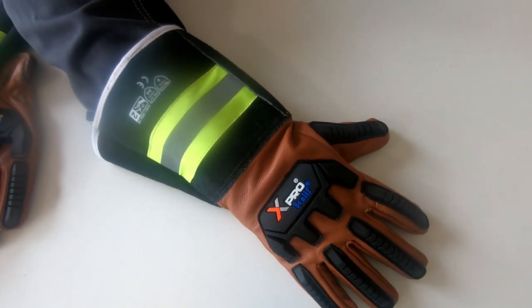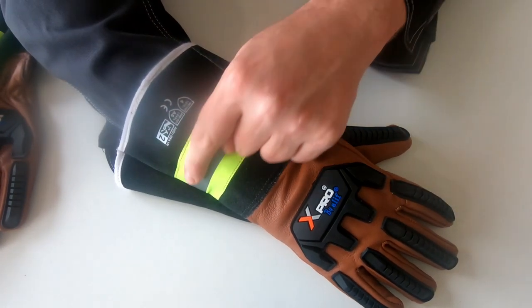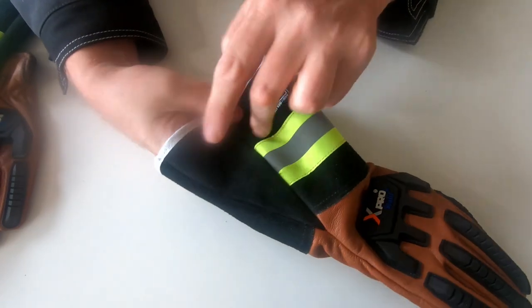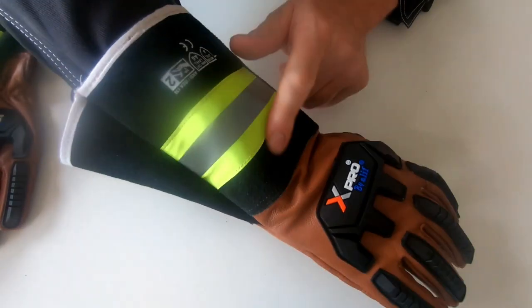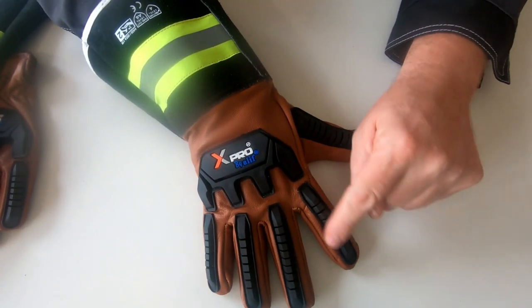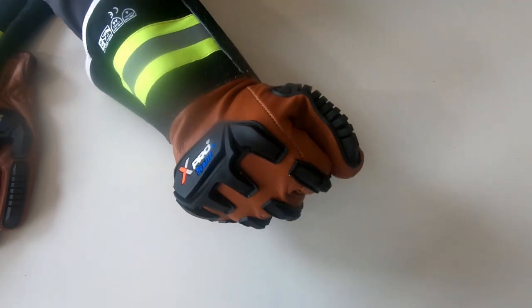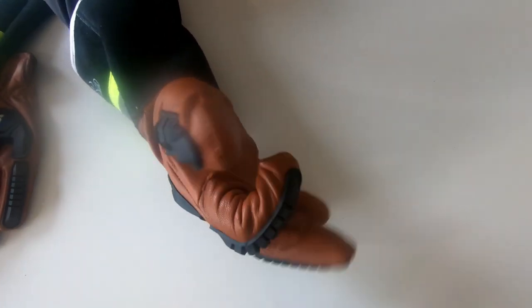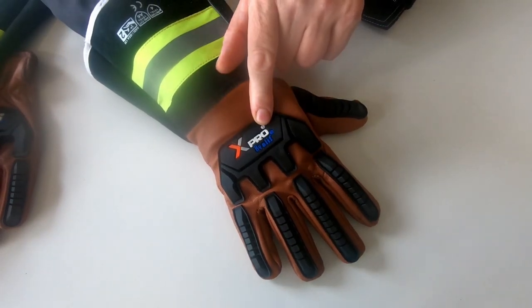Here we can see model 3TC5. It's a welding shape glove with a long gauntlet. This one here has heavy stripes, plus we have an added additional part of leather to make the gauntlet wider and more comfortable. On the top of the hand and on all fingers including the thumb, we have TPR bumpers — impact protection covers that are profiled so it's very easy to bend the fingers.